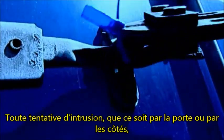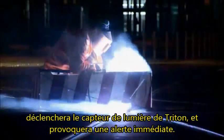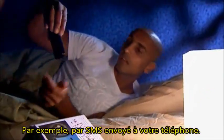Any attempt to break in, whether through the door or through the side, will trigger the Triton's light sensor and initiate an immediate alert — for example, as a text message to your cell phone.